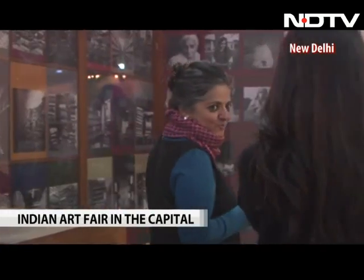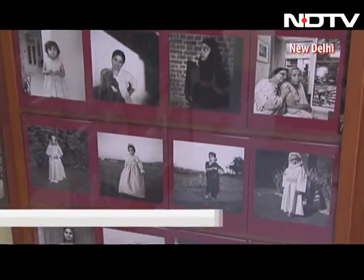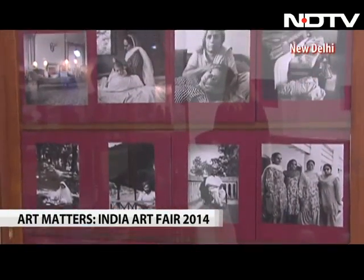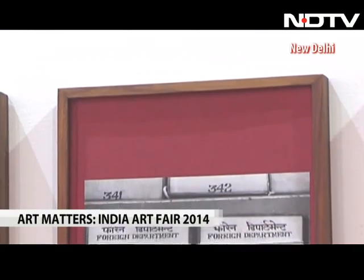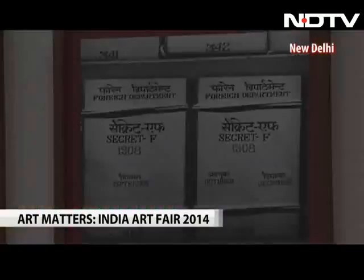Like photographer Dayanita Singh, who has constructed a special structure, The Filed Room — a work designed to be read and exhibited. It captures her reason for using photography as a medium of art. She explains: "I had the idea that I wanted to show the book as the work, in a frame, on the wall or in a structure. And so now I just cut up my books, paste different covers, put them in one of the structures and that's my exhibition."